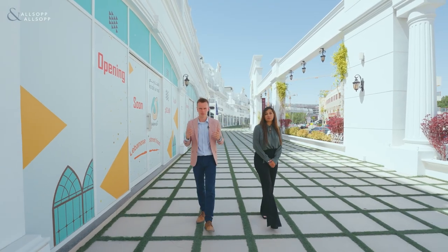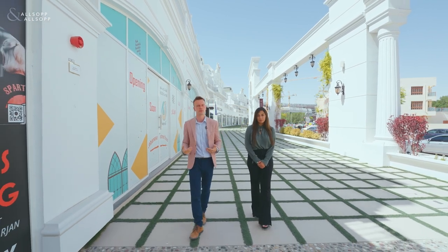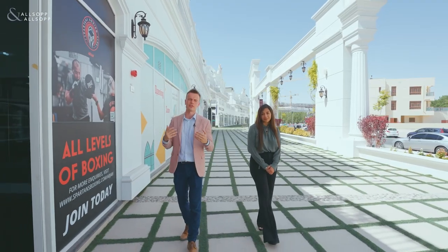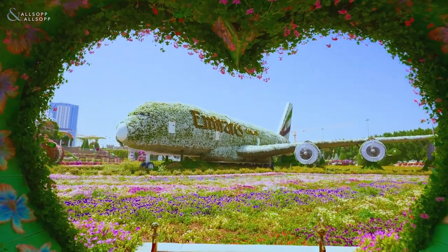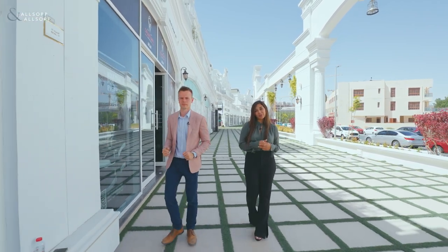Just in front of the Vincitori complex is a parade of retail shops. The retail shops comprise of restaurants, you have a boxing club — there's something here for everybody. Just on my left is the Miracle Garden, which opens every six months during winter, and you get hospitals and schools just around the corner as well.